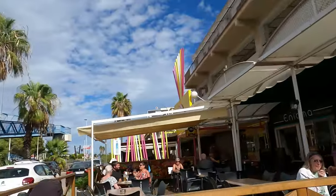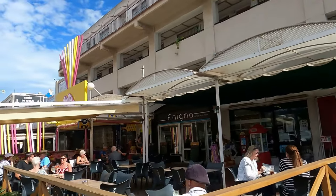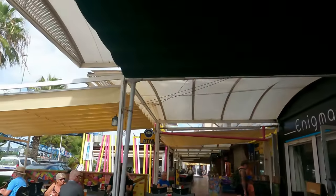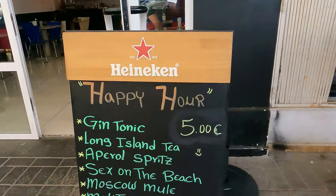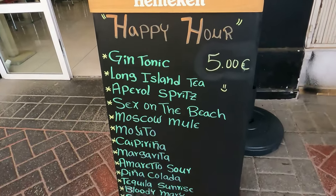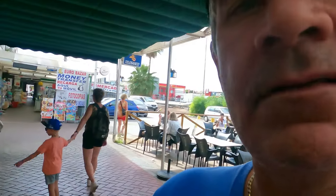Further along we've got some more bars, and these bars are a little bit busy because they're right in the sun now — it's getting on three in the afternoon so they're starting to come out for their lunch. Right along here you've got Enigma Coffee and Drink Bar. We're going to check what sort of prices they're charging. They've got a happy hour in here as well — a gin and tonic for five euros, Sex on the Beach — a good list of cocktails here at five euros. Nice and pretty inside as well.